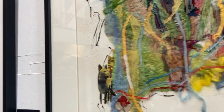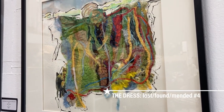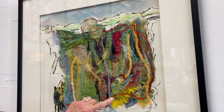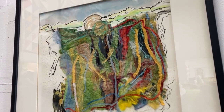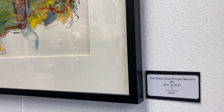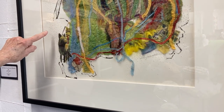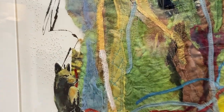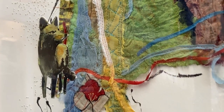The next one is also called The Dress Lost, Found, Mended. It is 28 and a half by 28 and a half and $750. All these pieces in here are scraps from a serger — not mine, but from a seamstress in town who gave me all these beautiful scraps. I've sewn them together and also tried punching from the back side, so you can see these pieces of paper that are texturized — you can touch it and it's relieved, it comes up from the paper. And then I did a watercolor of a black fox, which is actually in the Mount Bachelor area.